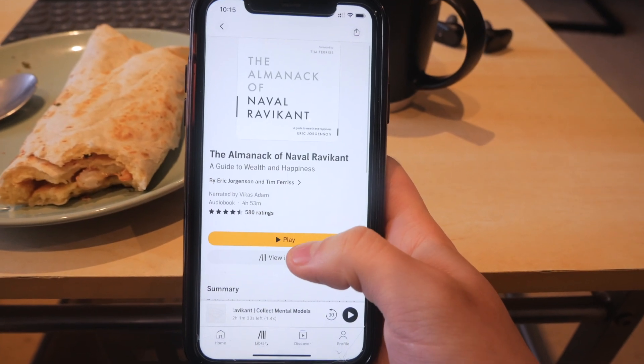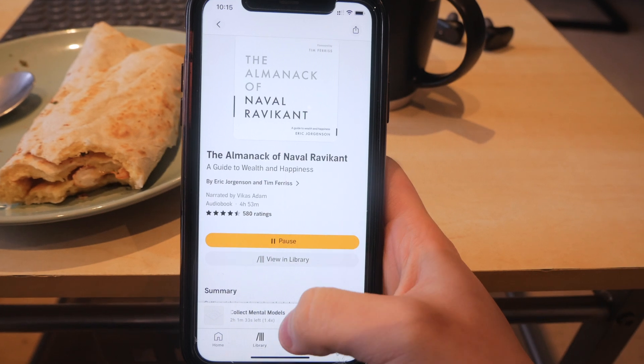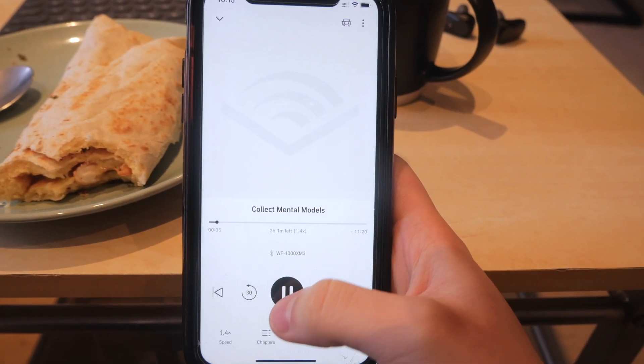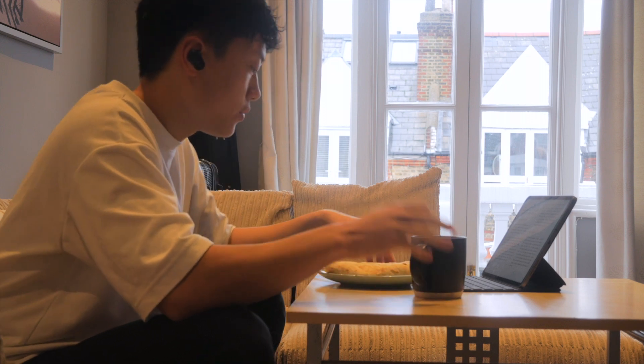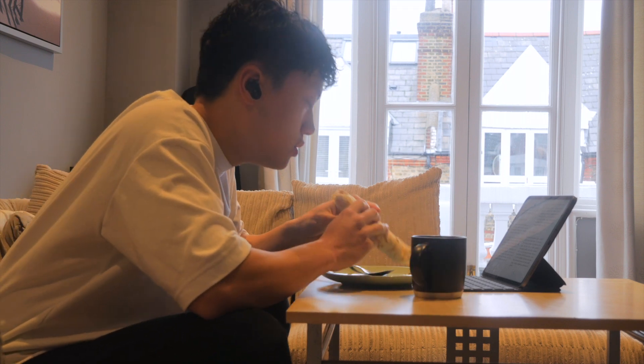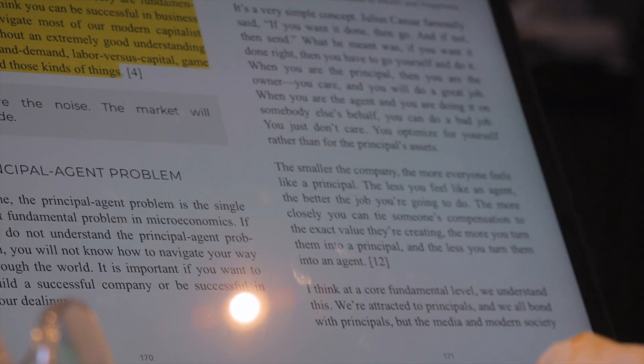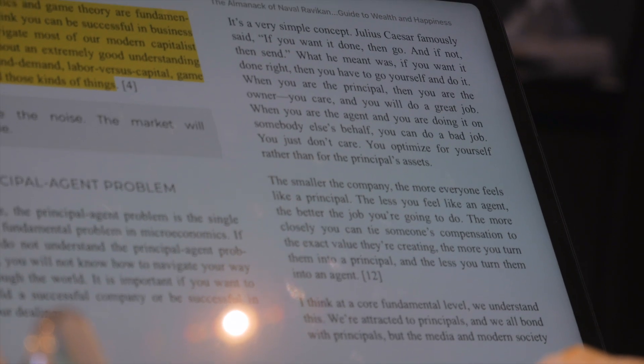I'm rereading the Almanac of Naval Ravikant, which is a non-fiction business and philosophy book about the life lessons that Naval — a famous Silicon Valley CEO and investor — has learned. This is one of my top books of 2022 so far. So good that I'm reading it again within the same year. Definitely recommend.